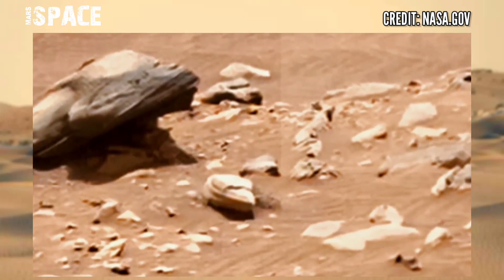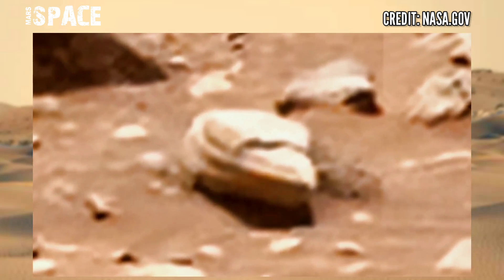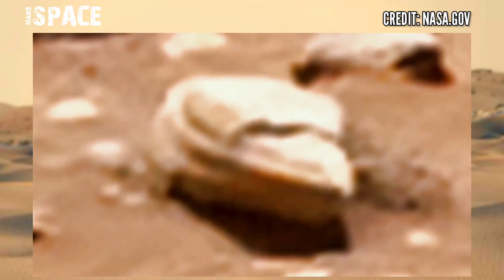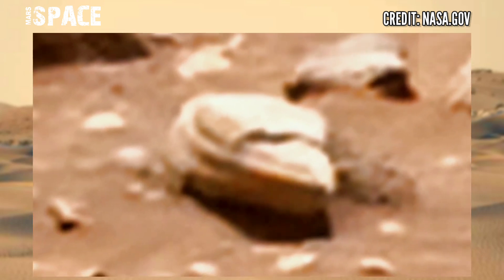Here you can see what looks like a modern shape of a boat. What do you think — a possible port of Martians, or just a natural rocky structure? Let me know in the comments right now.